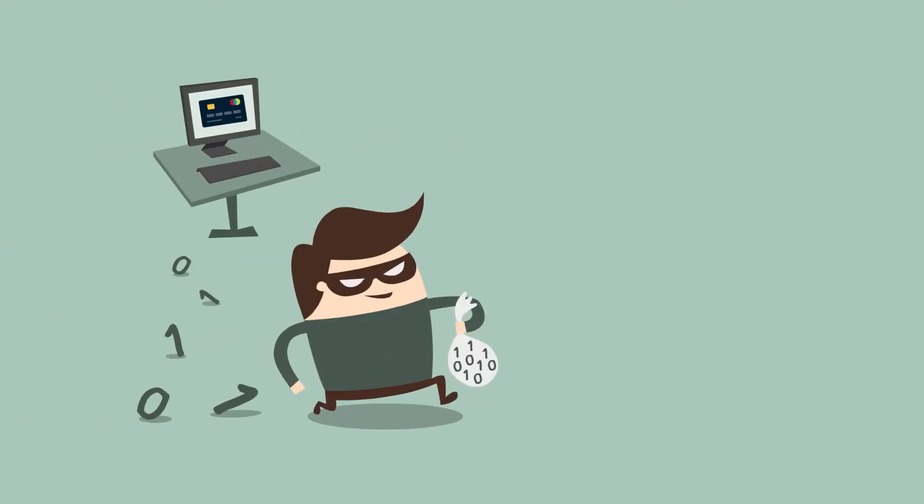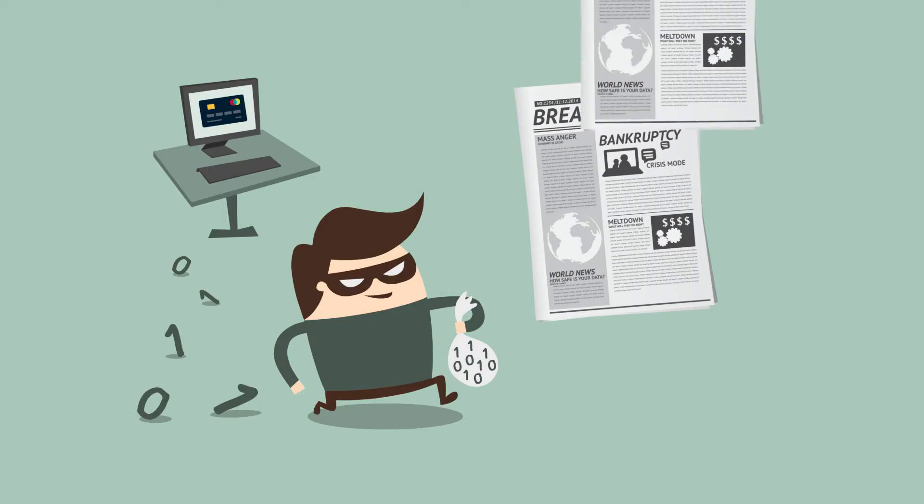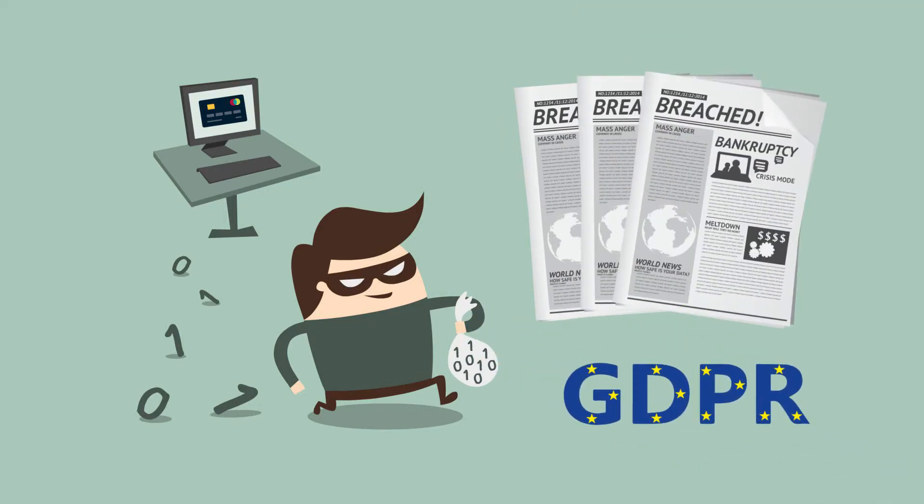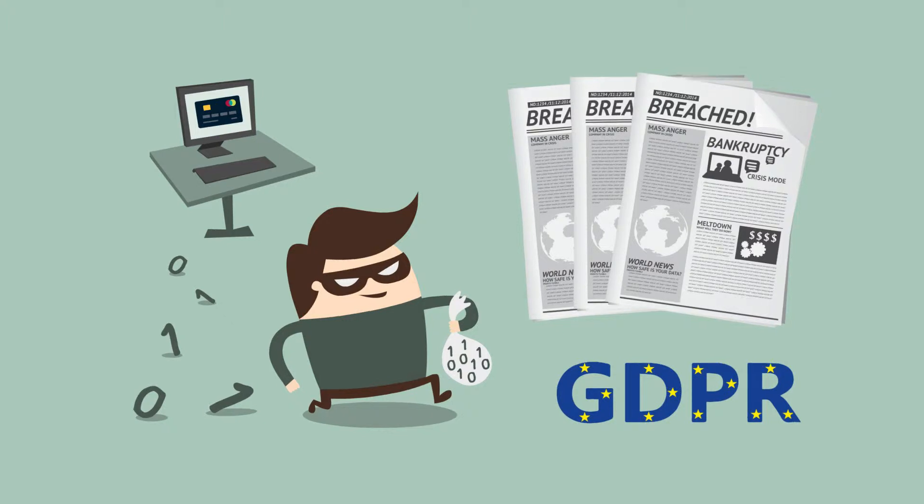With almost daily reports of data breaches and exposure or theft of customer payment card details, plus the need to comply with GDPR, securing data has never been a higher priority.